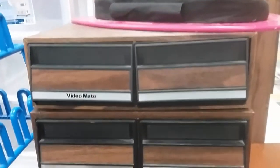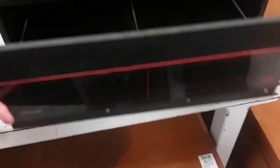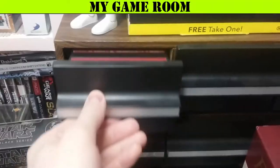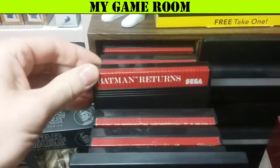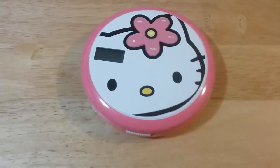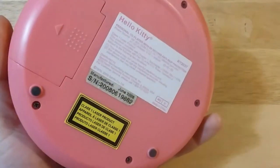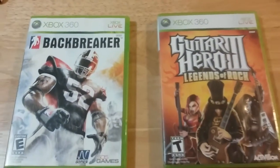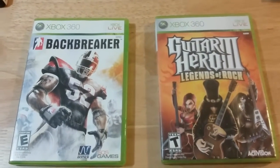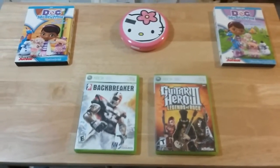These are VHS tape holders — I really regret not buying the bottom one because I could have stored some systems in it, but it wasn't there the next time I went. I store my loose Master System and Sega Genesis games in old cassette tape holders — they fit perfectly and a matching pair looks great together. Here's the overview of everything I got at Savers: the Hello Kitty CD player, Backbreaker, Legends of Rock, and two Doc McStuffins DVDs for my niece — $1.50 each.